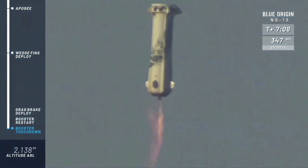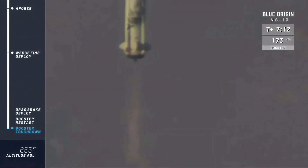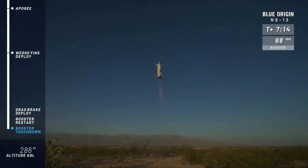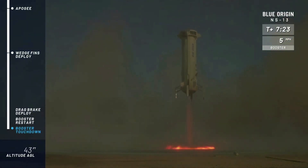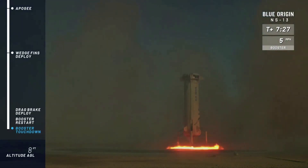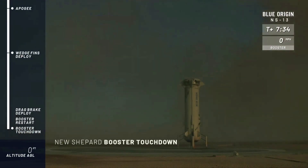There we go. Come on, New Shepard, let's go. Wow. Look at that stability. So stable. Touchdown. New Shepard, here we go. It's incredible. I love it. I love it.